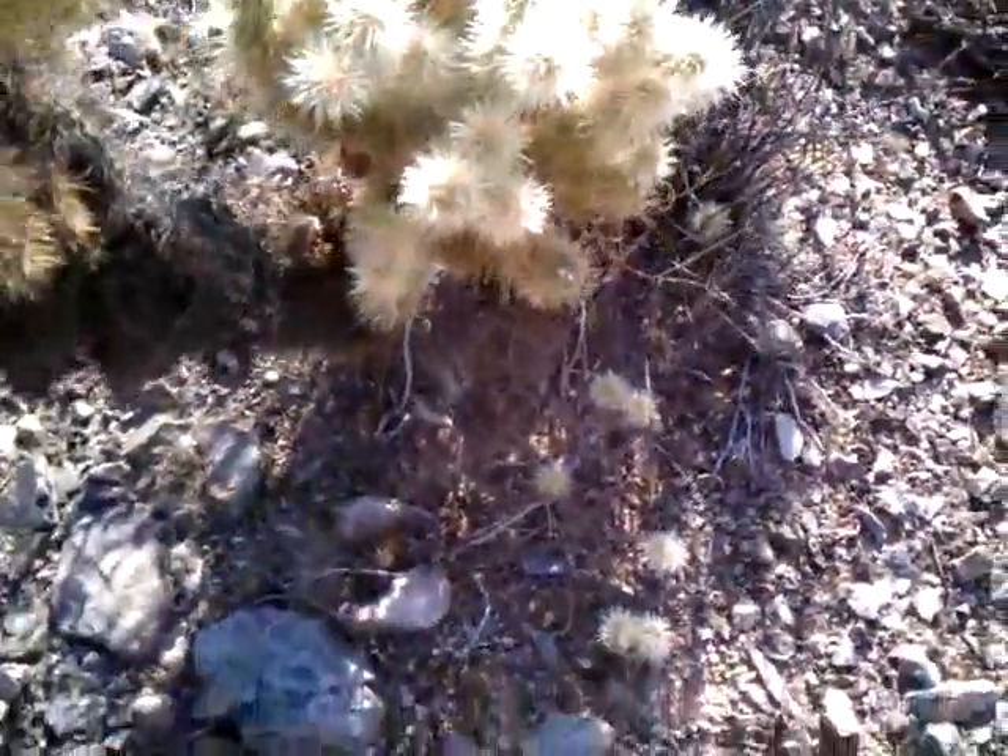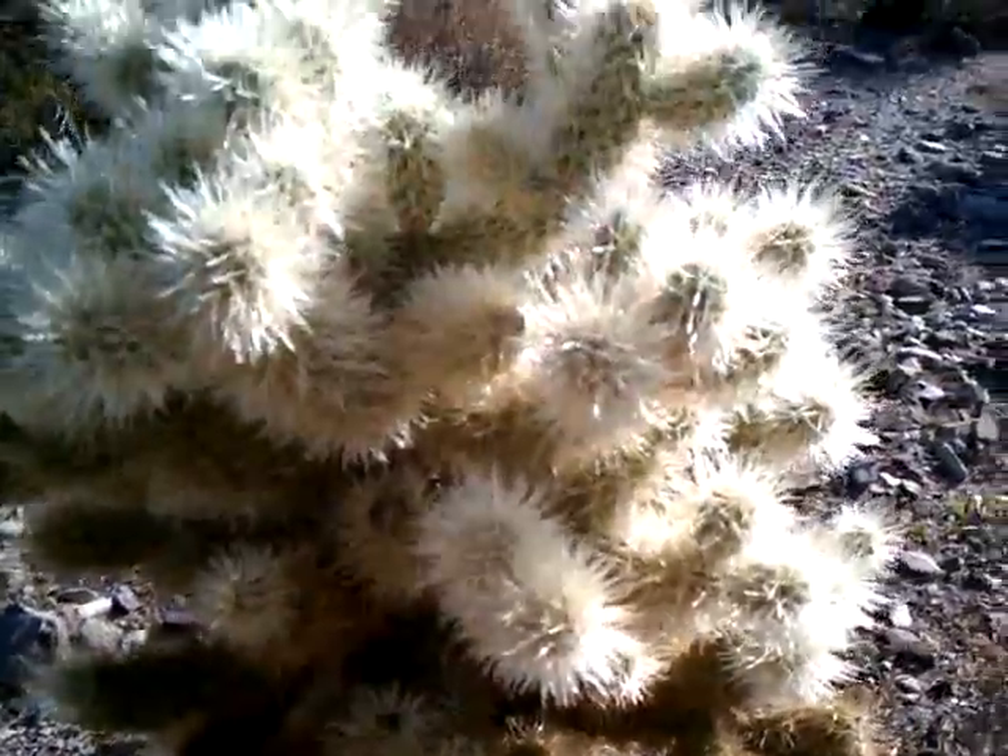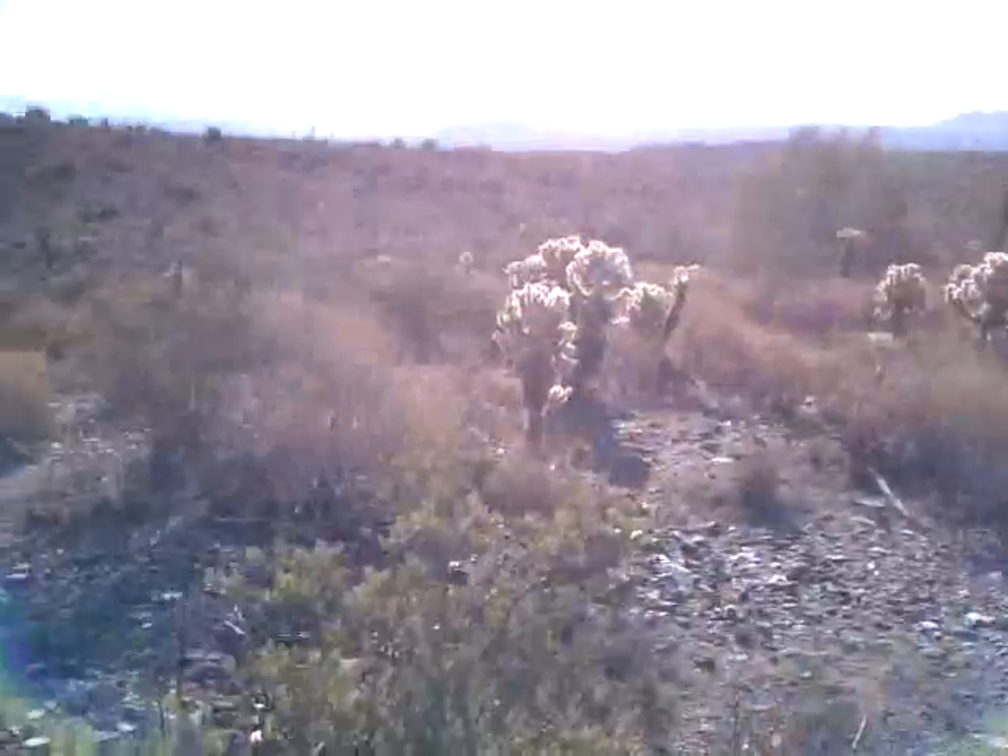It doesn't really jump, but you don't have to be very close to it to get the feeling that it jumped right off and it sticks in you. And then once it sticks on you, you have to use two rocks to pry it off because you can't touch that with your bare hands. There's nothing to grab onto. And that's a jumping cactus in Arizona.